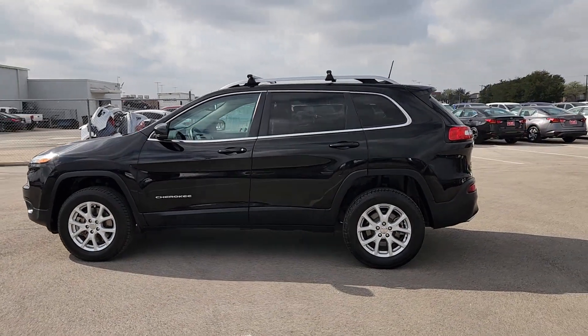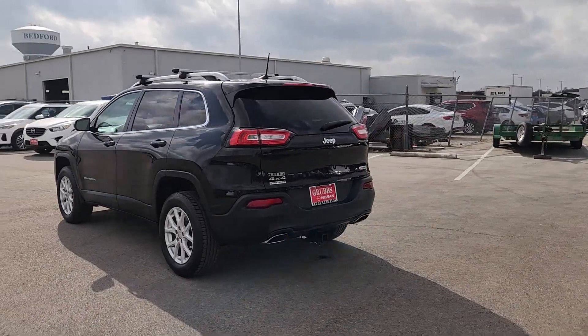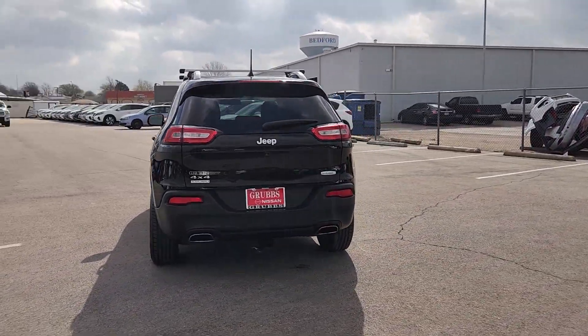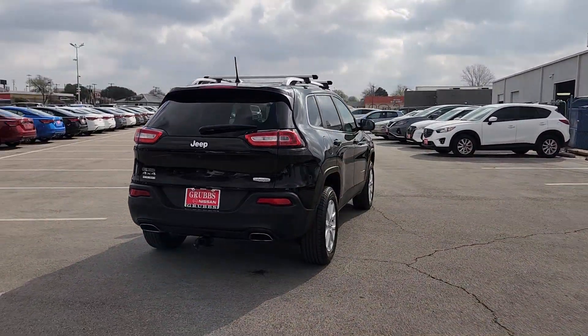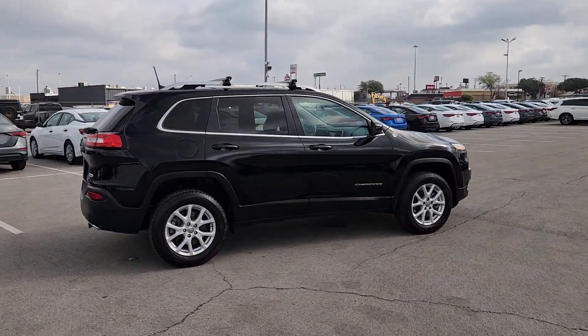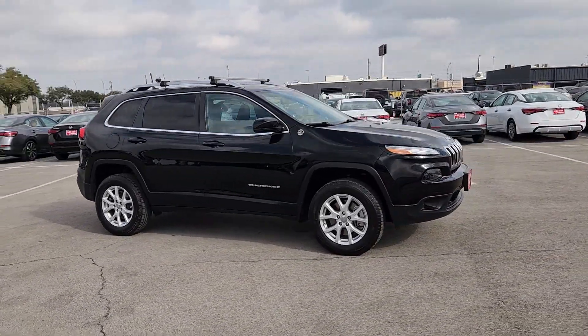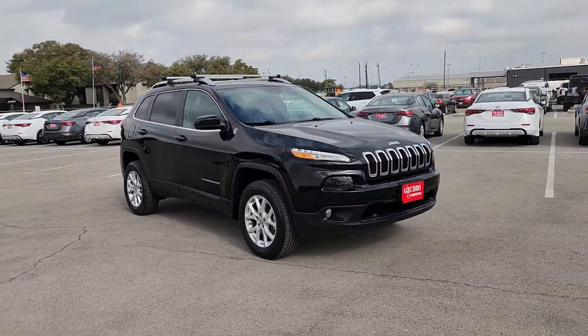You just found the 2018 Jeep Cherokee. With less than 80,000 miles on the odometer, this vehicle stands out from the rest. The Jeep Cherokee — the stylish mid-sized SUV with sleek lines, ample cargo capacity, rich interior appointments, and advanced technology that keeps you safe and secure.